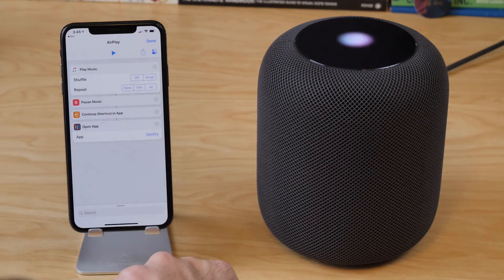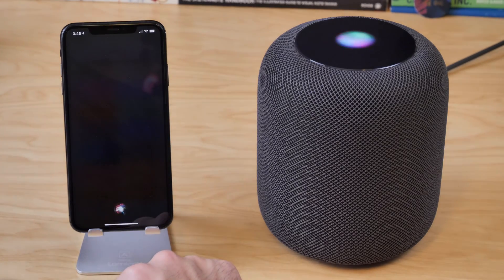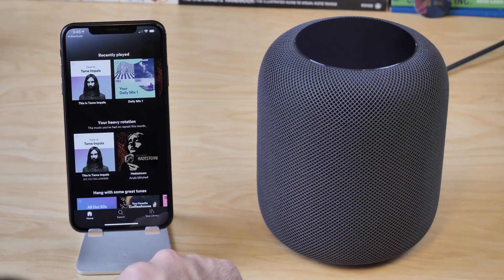In doing all of this, I realized you could get sort of a hack in order to get Spotify to work. You can set up a custom shortcut that runs some sort of audio, then immediately pauses it, and then opens the Spotify app on your phone. My shortcut is called 'AirPlay' — when I say 'Hey Siri, AirPlay,' she'll start playing some music, immediately pause it, and then tell me to continue on my phone where the Spotify app opens automatically. Then I can just choose what I want to play and it's already AirPlayed to my device, so I can have my playback pretty seamlessly.